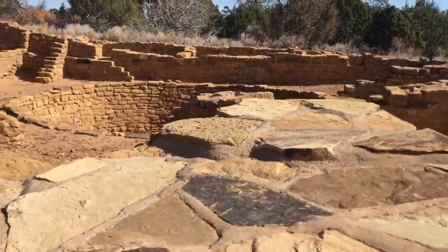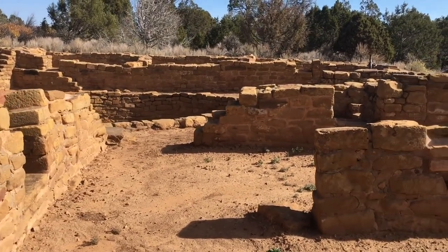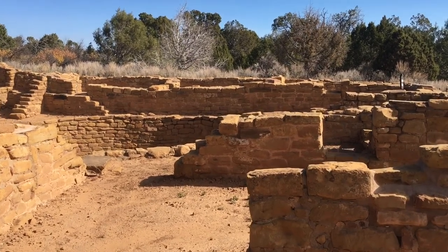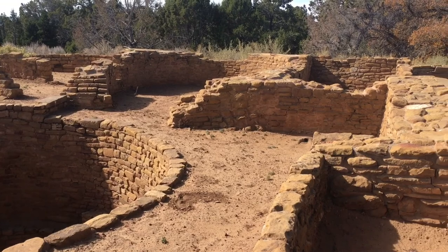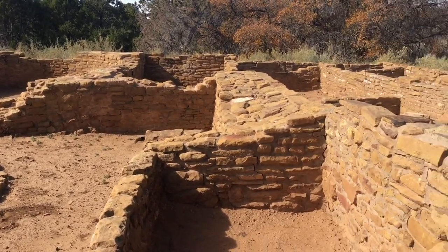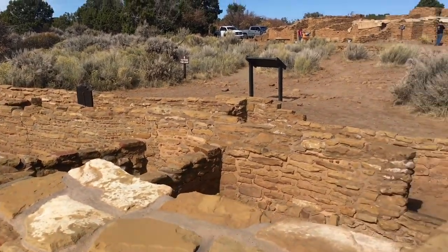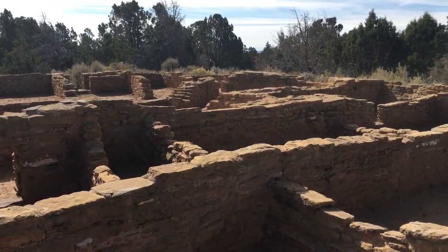Corn was all important to the people. A grass originally from Mexico, corn became an integral part of their lives — their diet, social structure, and architecture — and it played an important role in art, ceremonies, and dance. Corn could be easily stored from one year to the next, and it was planted in wet soil in the spring after the snow had all melted.